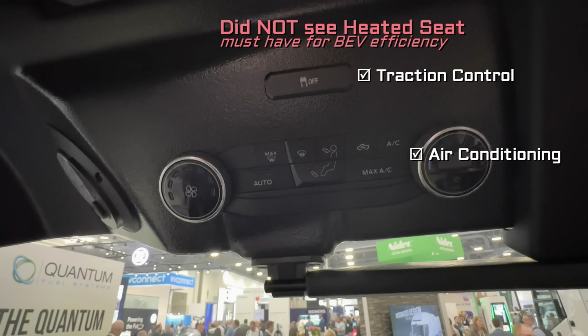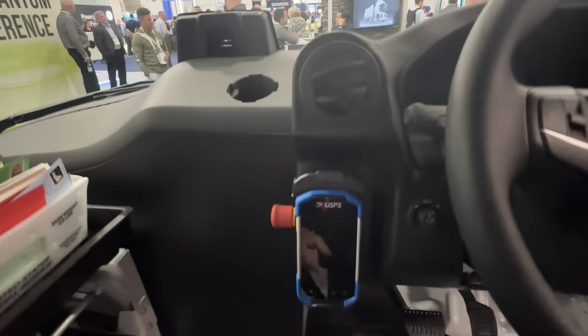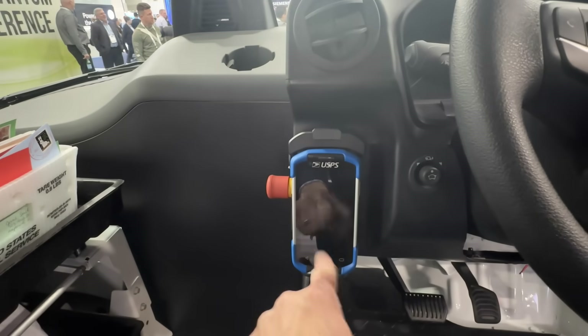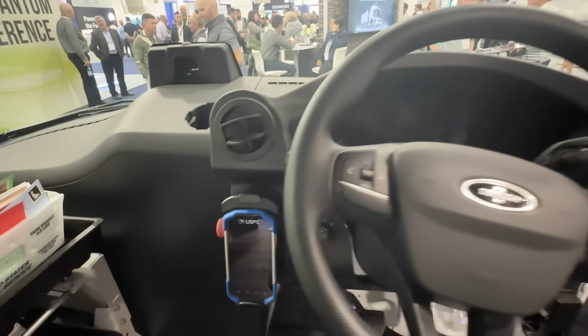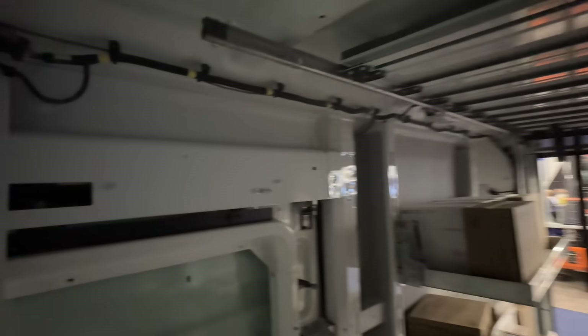Since this was originally designed as a gas engine van first, there's no heated seat button — but heated seats in a BEV are almost standard since it's much more efficient to heat the driver than to heat all the air in the van with electric hot air. That seems like an easy thing to add with a change to the requirements. There's only one cup holder and no radio — that holder is actually for a package scanner, not a personal phone. And while revising the specs, maybe add some lights in the rear cargo area; it was kind of dark back there.